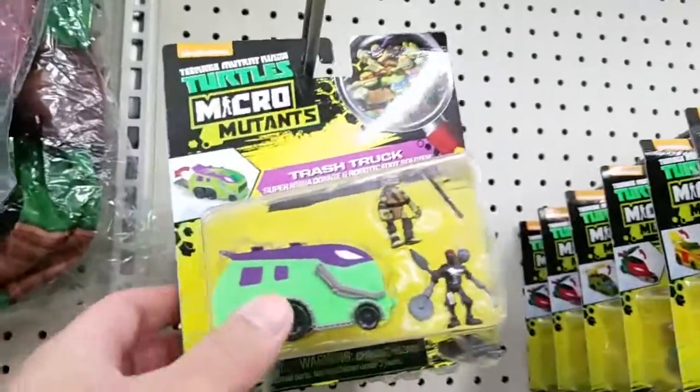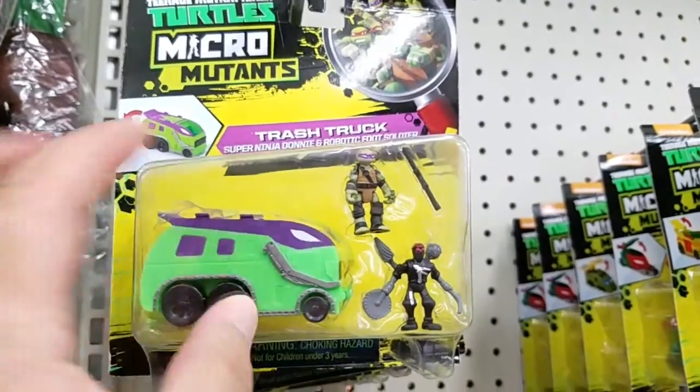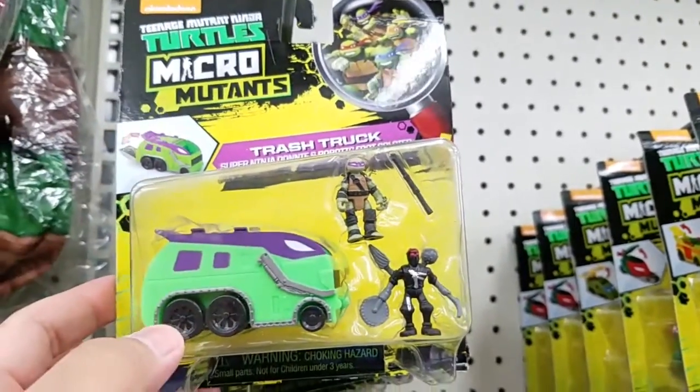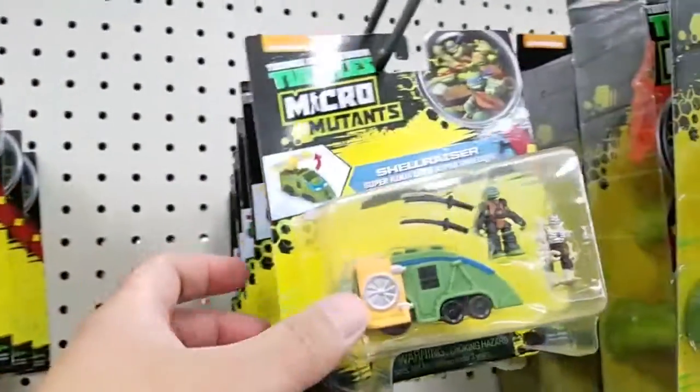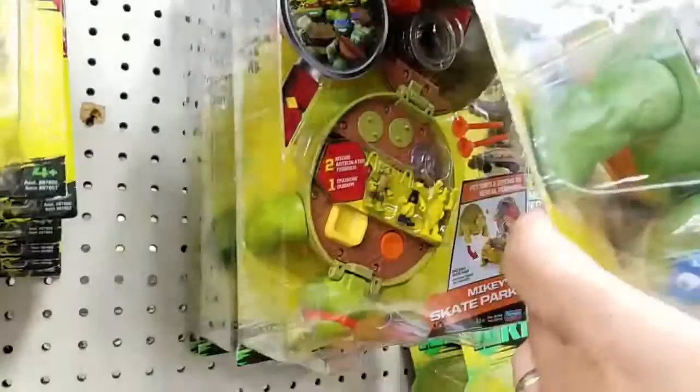At Walmart, they got these little Ninja Turtles Micro Mutants sets. They're little teeny tiny micro figures. They come with vehicles. There's them in these little play sets with a few different ones.